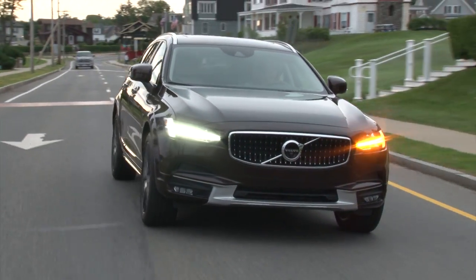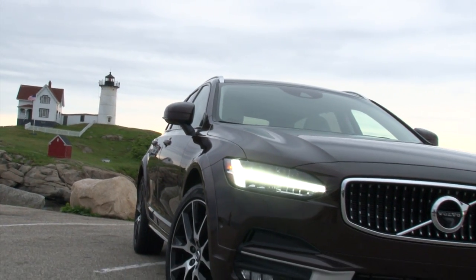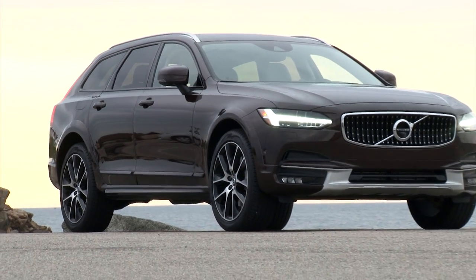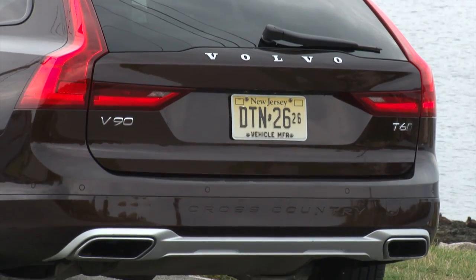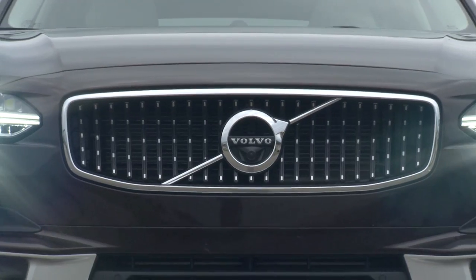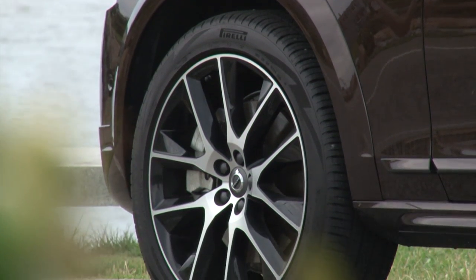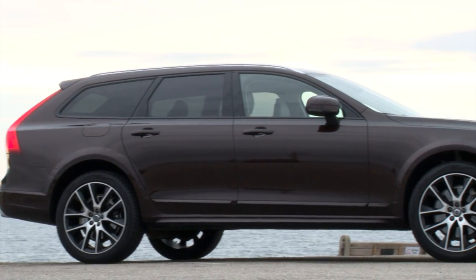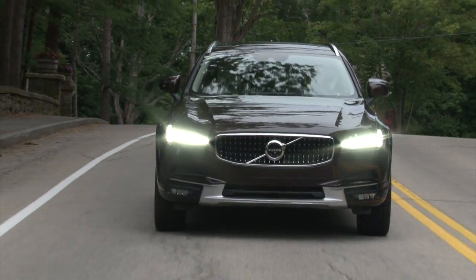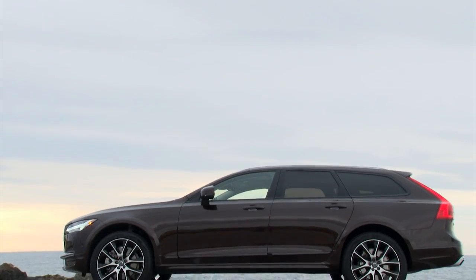So when this V90 Cross Country arrived, we just had to hit the open road, taking a beach getaway to New England. Wagons and road trips go hand in hand, and right from the get-go I was impressed. I'm not a lover of brown paint, but this maple-brown metallic just fits this Volvo so appropriately. It's a long car but perfectly proportioned, with a gorgeous front end featuring Thor's Hammer LED running lights, lifted nearly 8 inches above the ground atop hardy 20-inch Pirelli Scorpions.